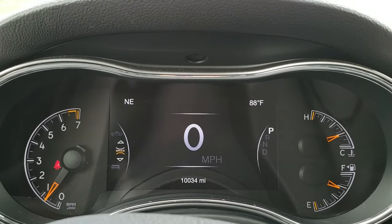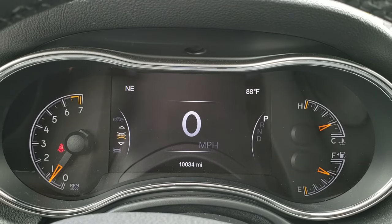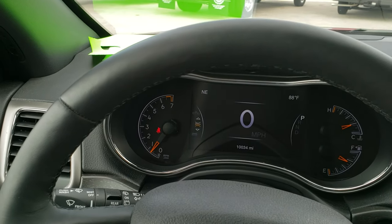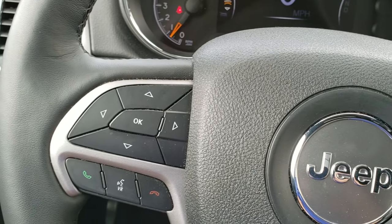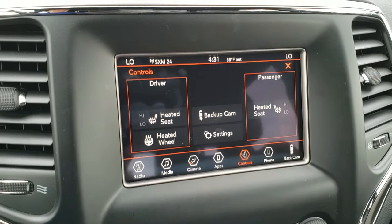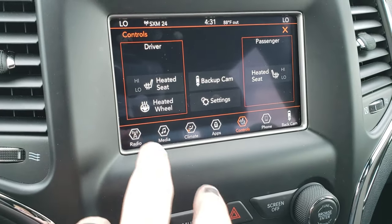As we hop inside the vehicle you can see that this one only has 10,034 miles. You get the 7 inch LCD display, digital speedometer, outside temperature and compass display. You get the heated leather-wrapped steering wheel — really nice shape, no scuffs or scrapes on that. Cruise controls on the right, Bluetooth and information center controls on the left, and on the back of the steering wheel there are audio controls. This is your 7 inch radio. You can also access your heated seats, heated steering wheel, and backup camera right from there — you don't even have to be in reverse to use the backup camera.